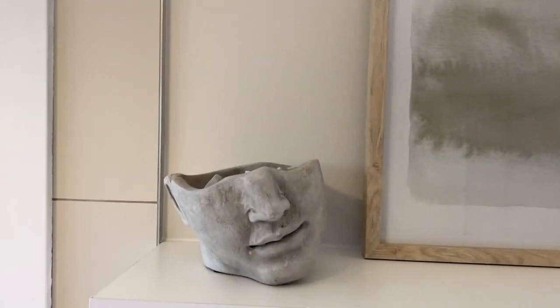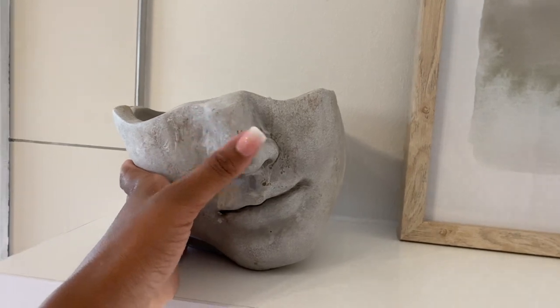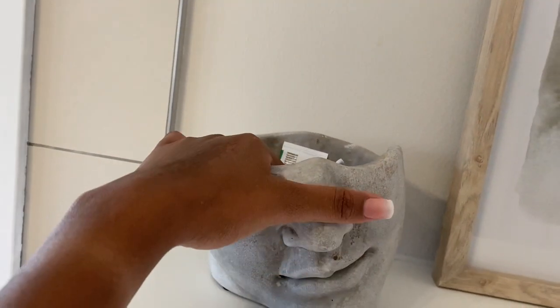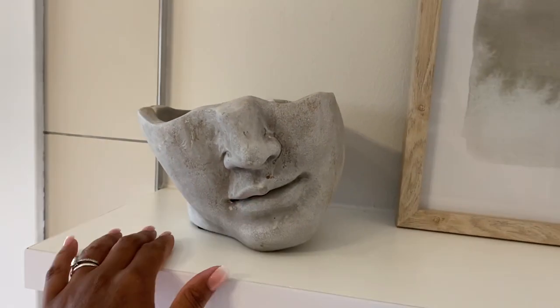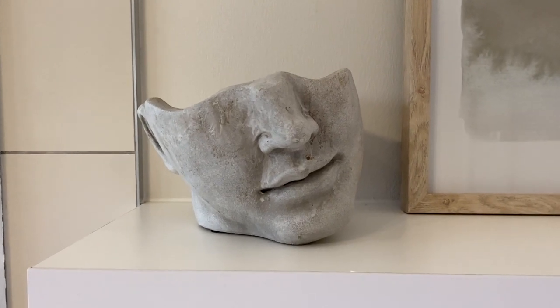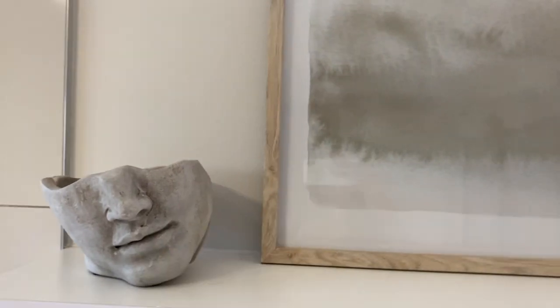Over to the left, I've got this sculpture — half a face of a man. This is a ceramic sculpture that I got from At Home. It's open, and I just keep all my pills that I need to take in the morning in there — nicely hidden away. Then there's also this nice contemplative piece of art that works well with the color palette over here.